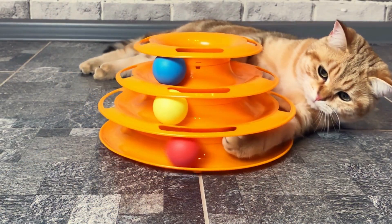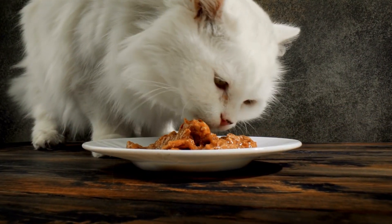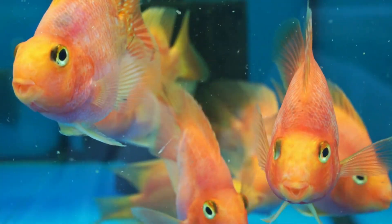Number 5, Cats. While cats do require attention and care, they are generally considered to be low-maintenance pets. They need regular feeding, access to water, a clean litter box, love, and cuddles.